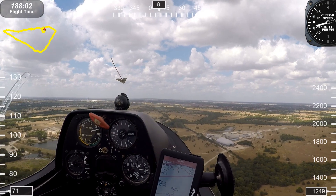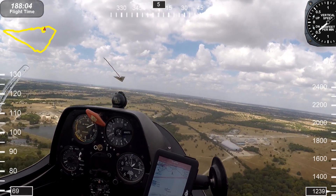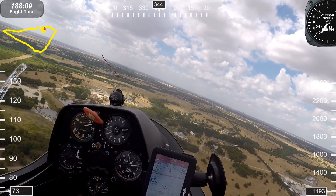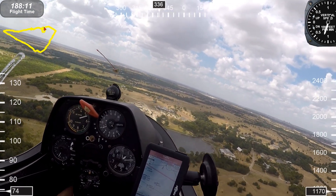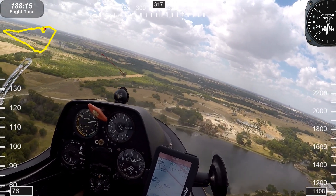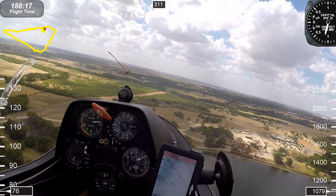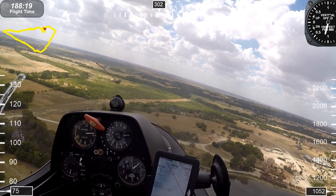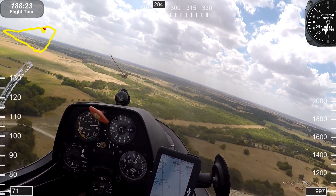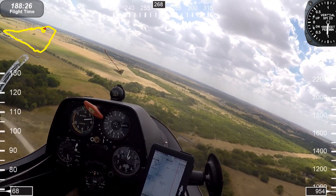This is the landing of the PW5. I'll go through my thought process as we set up for landing — you only get one chance to get this right, no go-arounds, no motor, no power. You'll also see the heads-up display showing airspeed, compass heading, rate of climb, and altimeter. Okay, we're turning base now — base to final coming up, turning final.